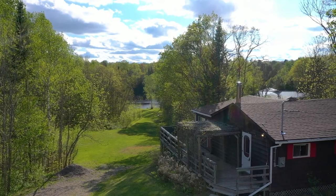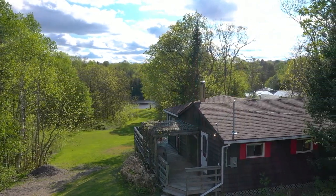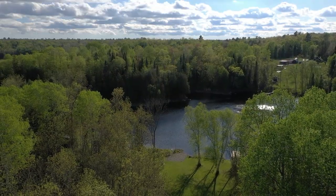Hi, I'm Holly Cascanette, broker with Remax in Parry Sound. I am here at 3 Kiel Road in Whitestone, and this is an ideal, affordable cottage.